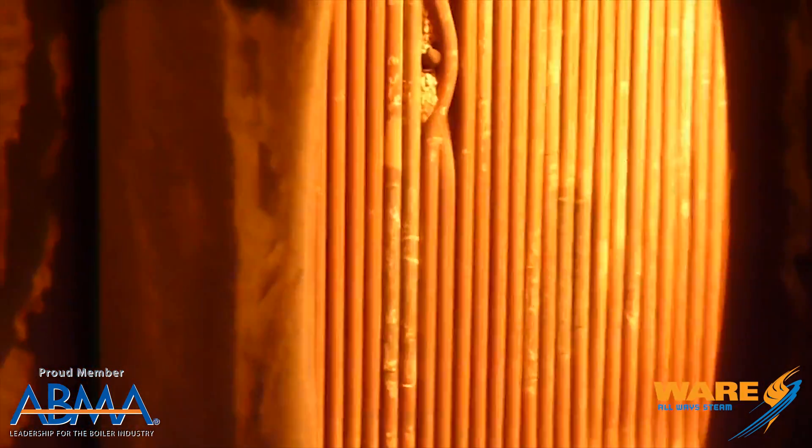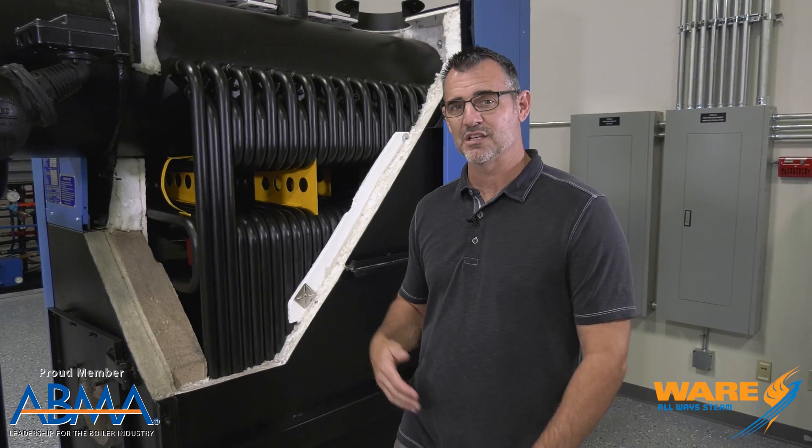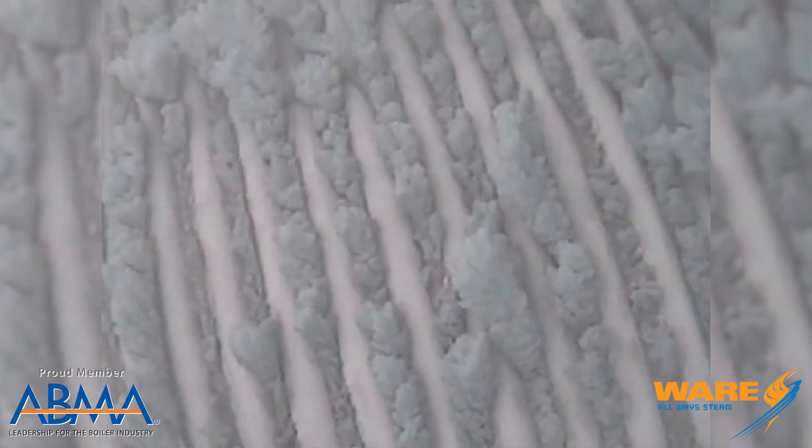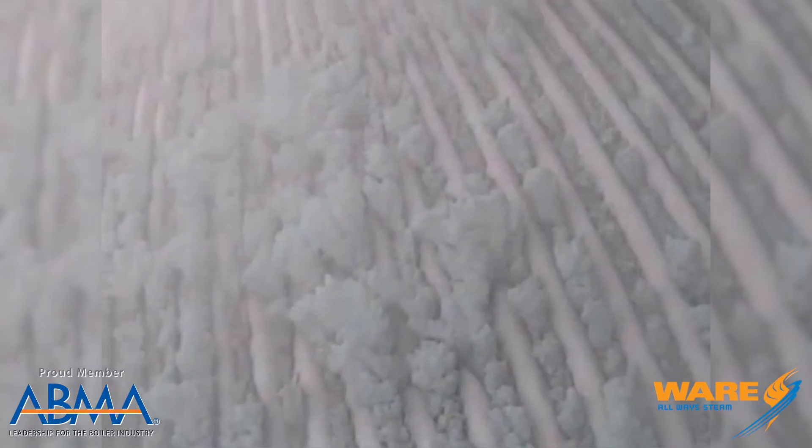Now it's very dangerous to clean these tubes and they have to be clean because a lot of these plants are burning fossil fuels, coal, biomass, just different things like that that leave a residue, fouling and soot and all kinds of stuff on the inside of the tube wall. Generally they have to hook up scaffolding and it's kind of dangerous to go up and clean all that out.